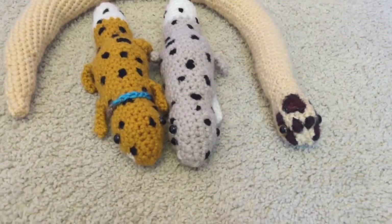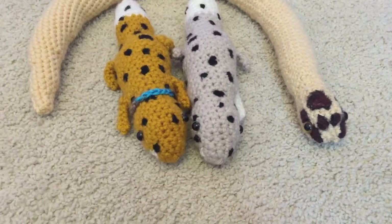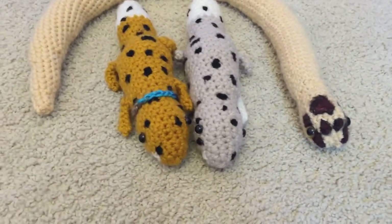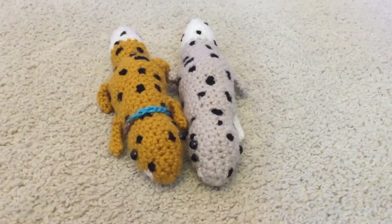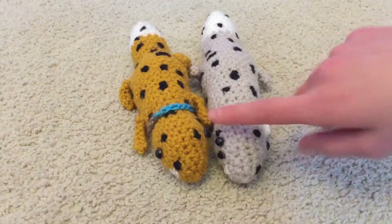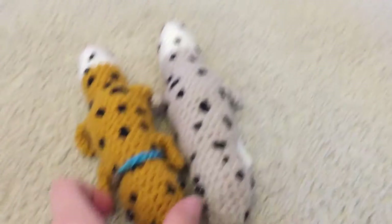Hello everybody, welcome back to the channel! Today we are going to be introducing our new crochet reptiles and also doing a little progress video. First we are going to meet the leopard geckos — this is Freckles and I'm keeping him, he's my personal little leopard gecko. And this is Cherry, and I will be selling her.